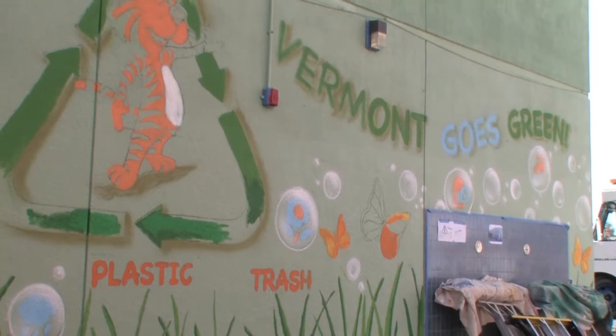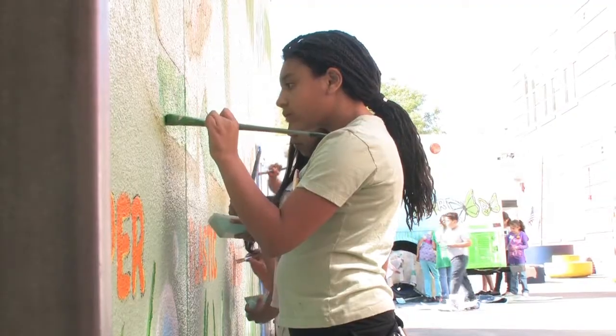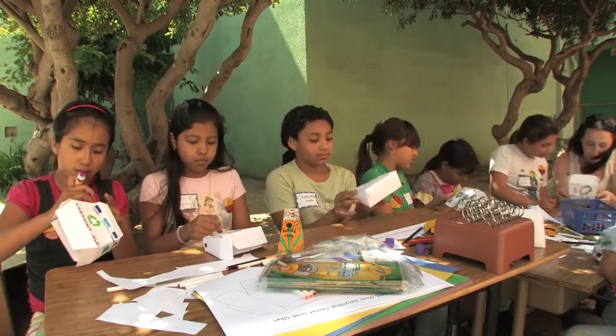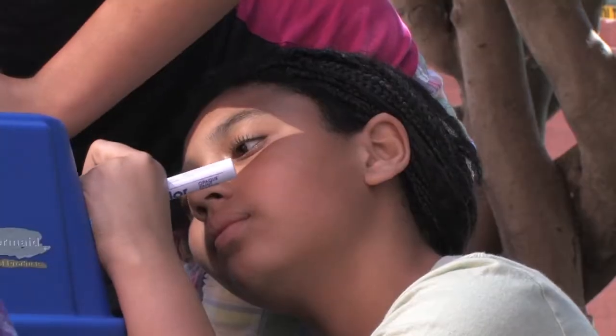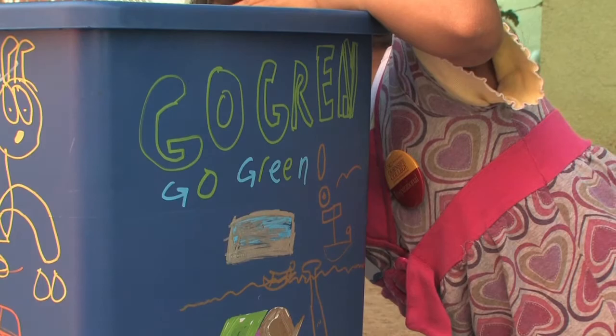This is the second studio project I've done. I did a sustainability studio at Vermont in the spring. The Vermont staff had noticed there was a lot of trash on the ground and they had lost one of their custodians. The first group worked on a large-scale sustainability mural. The second station had them build small-scale models of what they thought their recycling station would look like at home or at Vermont.